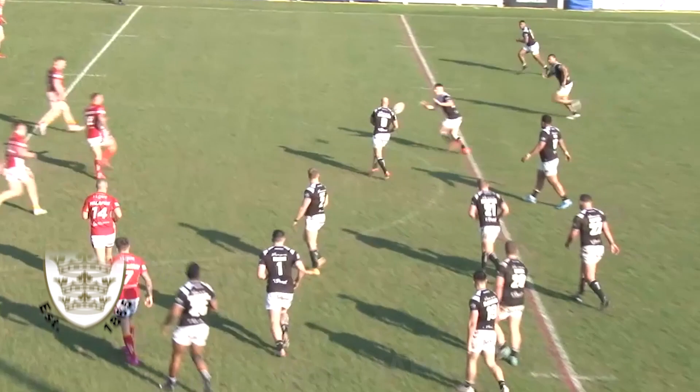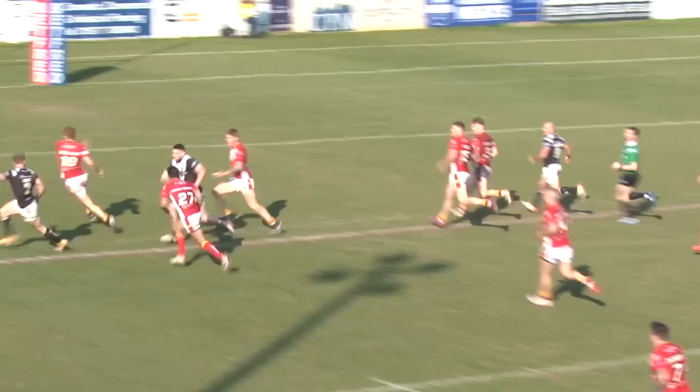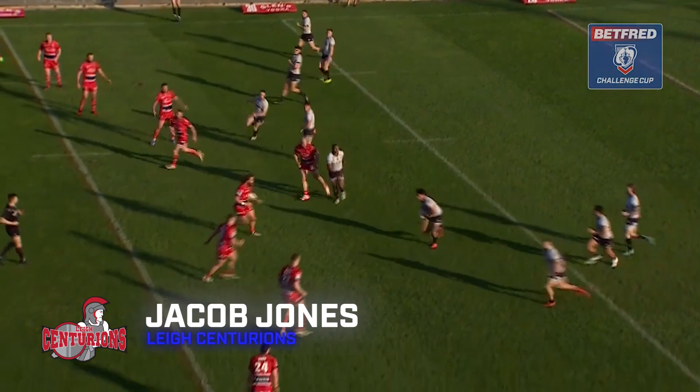Hull FC are away at Sheffield Eagles in the cup. And look at this from hat-trick hero and player of the match Connor Wynn. He squirms his way out of a pile of defenders, breaks through the line and offloads to Adam Swift, with Jake Connor in support who dinks it back to Swift — who looks to go over but it's out to Vuli Kijipani who eventually crashes over and Hull FC ease their way through to the quarter-finals.